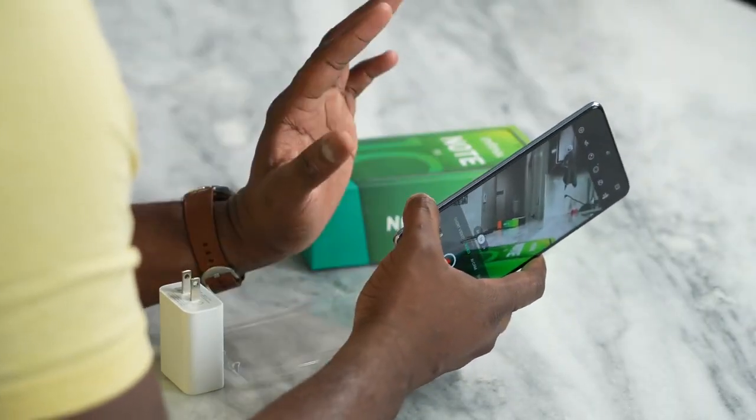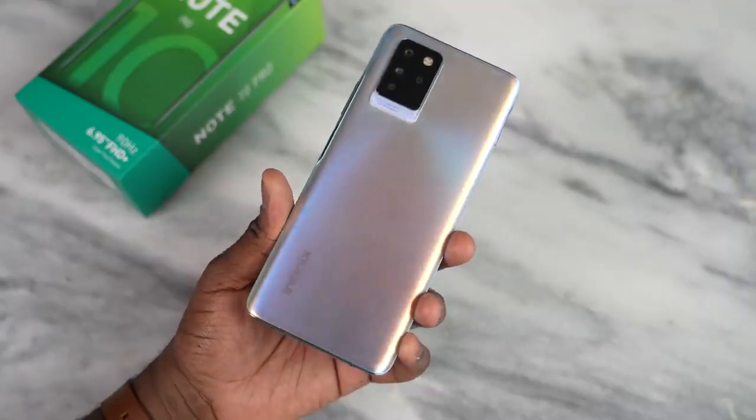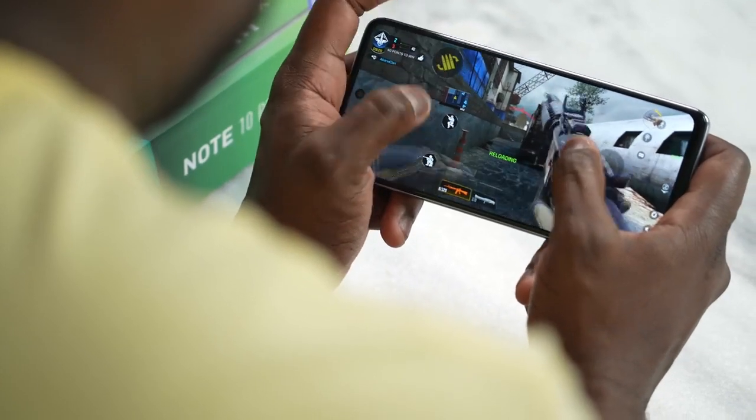Looking at what this device brings to the table, there are some things it does well and some things it doesn't. In terms of gaming, it does a solid job, and the stereo speakers sounded really good — you could hear them clearly during gameplay sessions. The cameras are okay at best; I'm not expecting too much at this price point. The front-facing camera is not that great, but the rear cameras do a better job, especially in daytime or even in some low-light shots, which actually came out well.